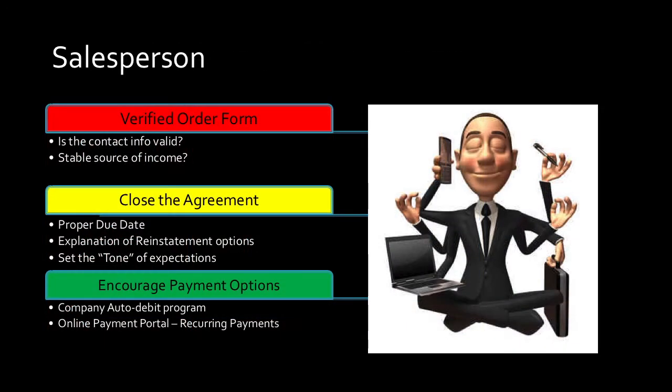Starting with people. The first person your customer deals with when they walk into the store is the salesperson — showing off product, talking up programs, explaining processes to new and existing customers. How it pertains to collections is the order form. That's the salesperson's first step. Is the contact information valid? Do they have a good cell phone? One practice we use: we call the cell phone right there while the customer's there. Call it in front of them and tell them, 'Save this to your phone — this is our number.' That way you know they gave you the right number.